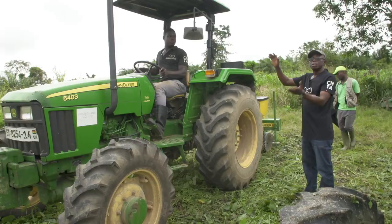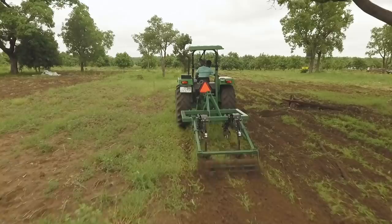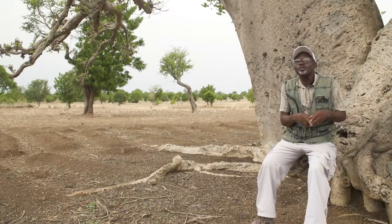Instead of fluffing the whole soil like this, you make lines. So it goes with the rhythm. We need to have more trees back here.